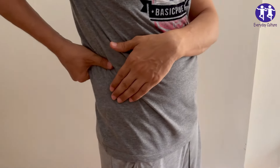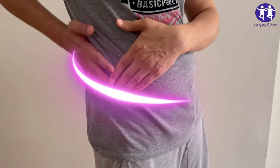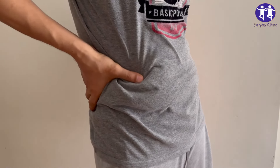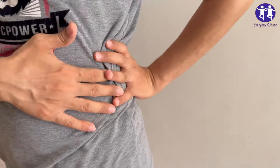Number one: Processed foods. Why they're harmful: Processed foods often contain high levels of sodium, phosphorus additives, and preservatives. Excessive sodium can increase blood pressure and strain the kidneys, leading to kidney damage over time.